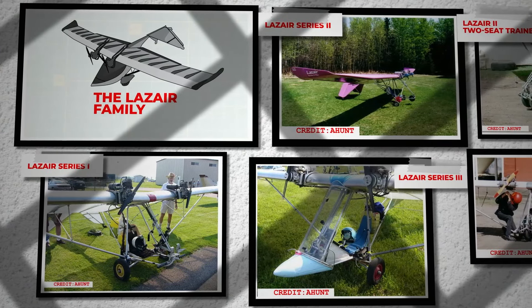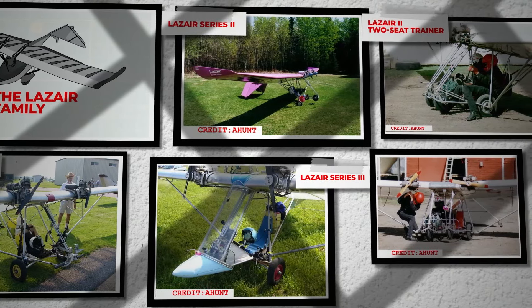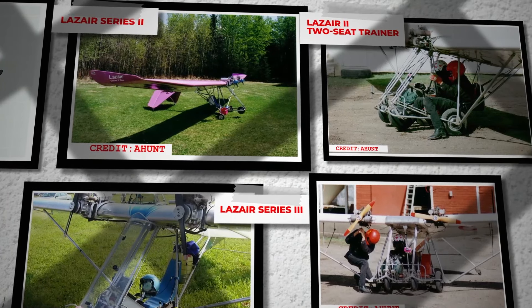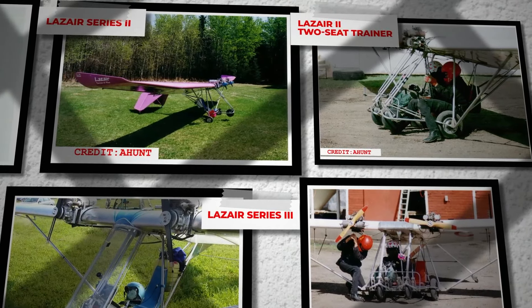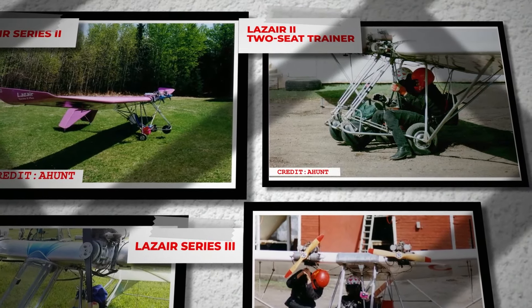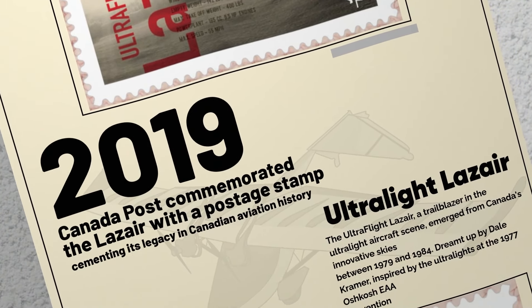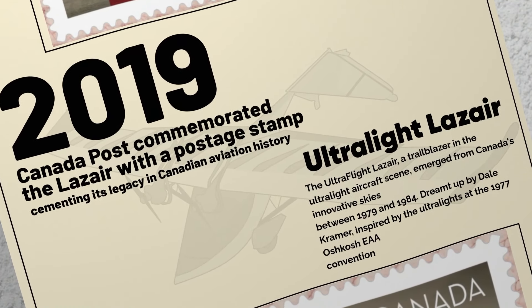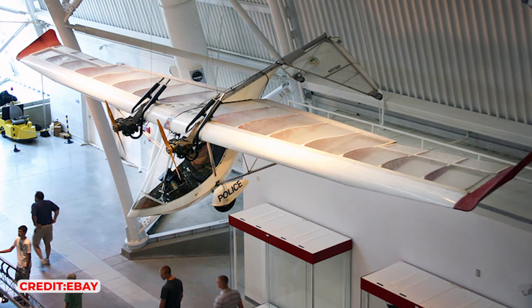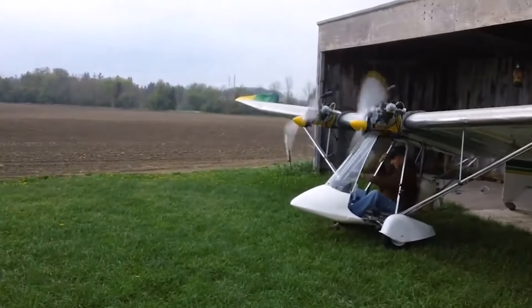The Lazare family grew to include several variants, from the pioneering Series 1 with its open cockpit and basic instrumentation to the Series 3 and Elite models, which introduced enhancements like widened landing gear, jury struts and options for enclosed cockpits and more powerful engines. The Lazare 2 emerged as a two-seat trainer, broadening its appeal and utility. Remarkably, the Lazare achieved a level of popularity that led to it being the most registered Canadian aircraft type. This popularity was recognized in 2019 when Canada Post commemorated the Lazare with a postage stamp, cementing its legacy in Canadian aviation history. Despite ending production in 1984 due to reliability concerns, many Lazares continue to grace the skies, cherished by enthusiasts for their handling, efficiency and the pioneering spirit they embody.